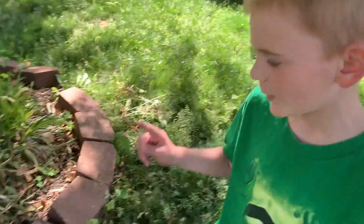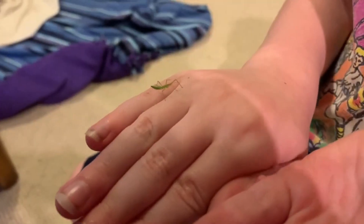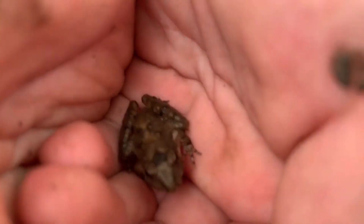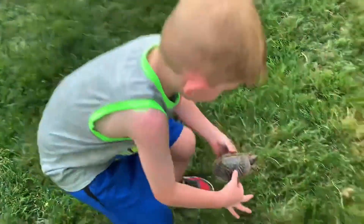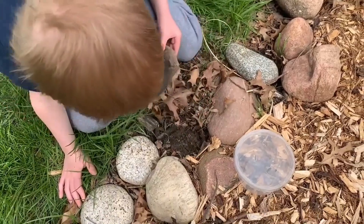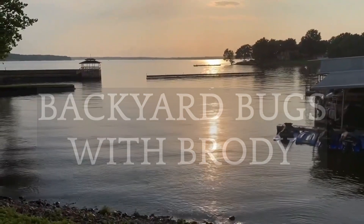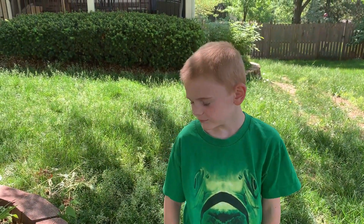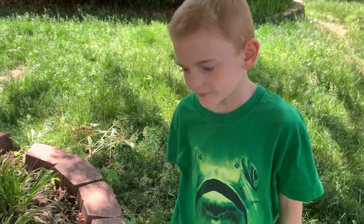In this episode we're going to show you some bouncing bundles of joy. Welcome back, here with Brody. Alright buddy, what is our episode going to be about? Bunnies. What type of bunnies do we have in Missouri?